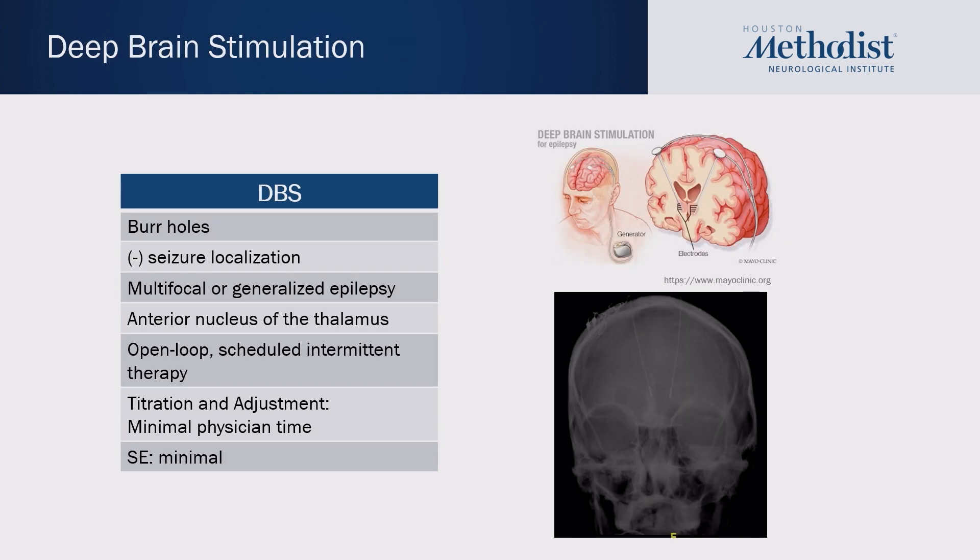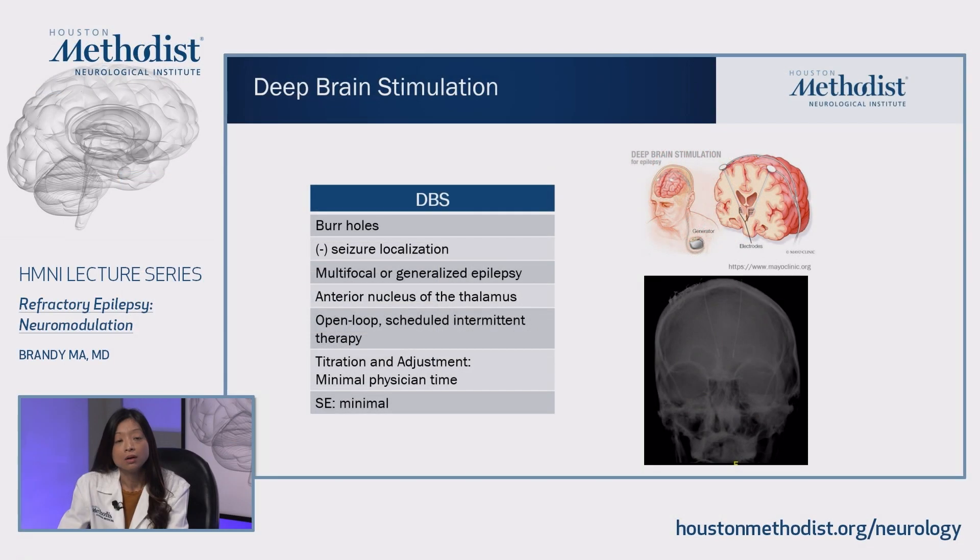DBS is our latest technology approved for epilepsy, although it has been used for many years for Parkinson's disease. The electrodes are implanted via burr holes into the anterior nucleus of the thalamus. Since everybody gets the same implantation scheme, it does not require us to know where the seizures are coming from, and it can be used to treat multifocal or generalized epilepsies. Similar to the VNS, it works through an open loop system providing scheduled intermittent therapy every few minutes, requires minimal physician time, and treatments are not noticeable by patients with minimal side effects.